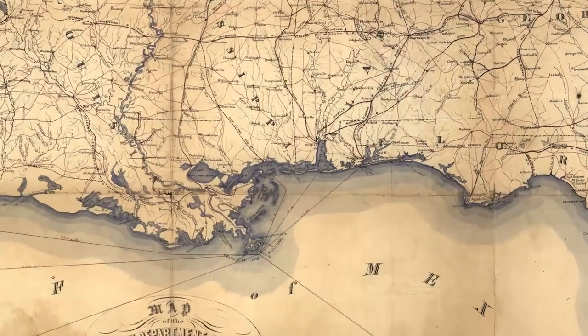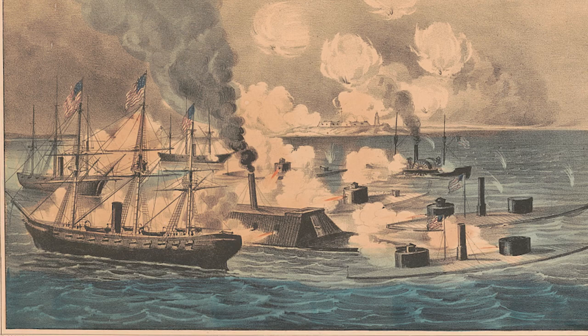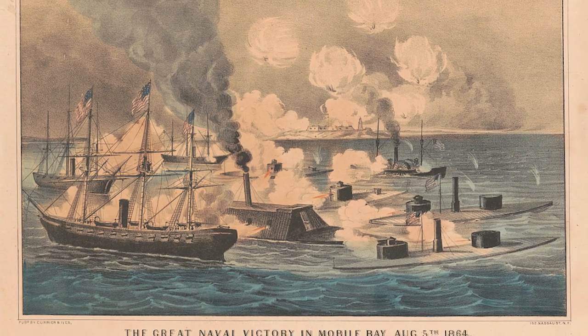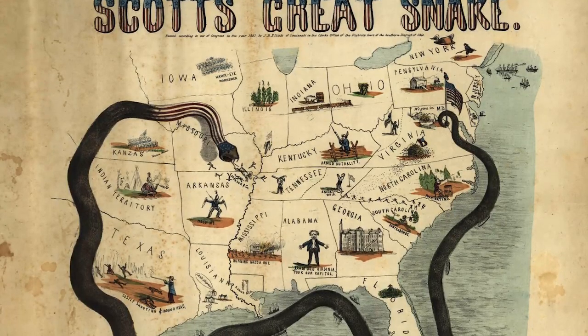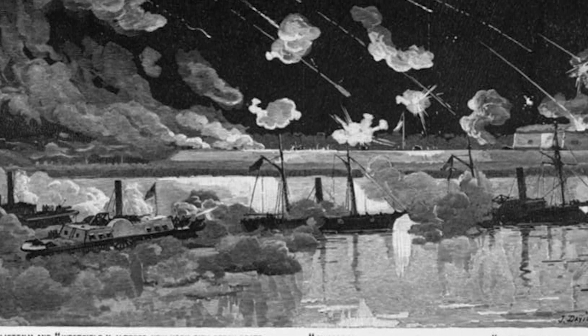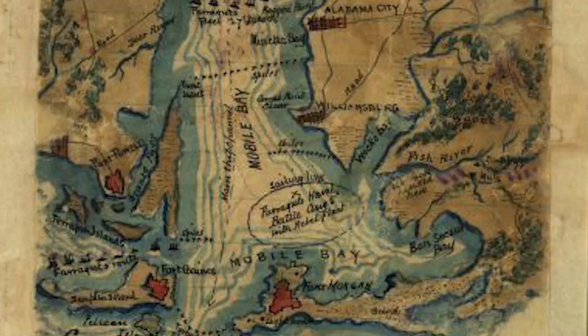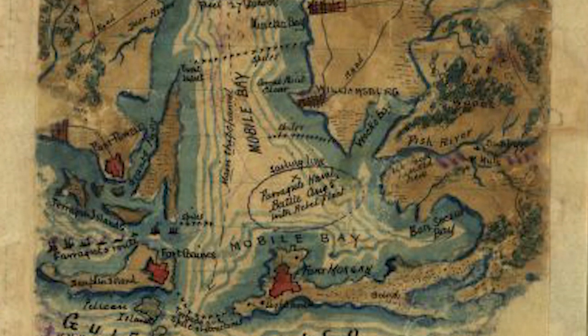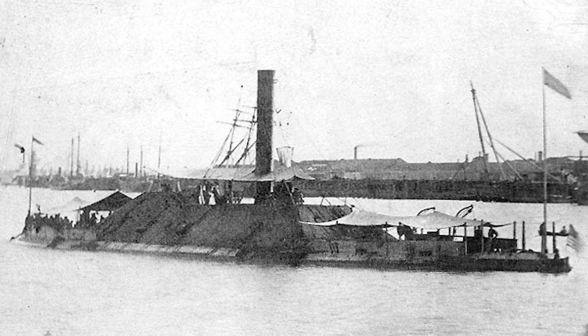Most people probably could not point Mobile, Alabama out on a map, but on August 5th, 1864, a battle took place here that changed U.S. history. During the American Civil War, the Union forces blockaded all the Confederate ports and one by one took each port back. After the Union took New Orleans, Mobile became the primary port for the Confederacy. It was protected by three forts — Fort Morgan, Fort Gaines, and Fort Powell — along with the ironclad, the CSS Tennessee.